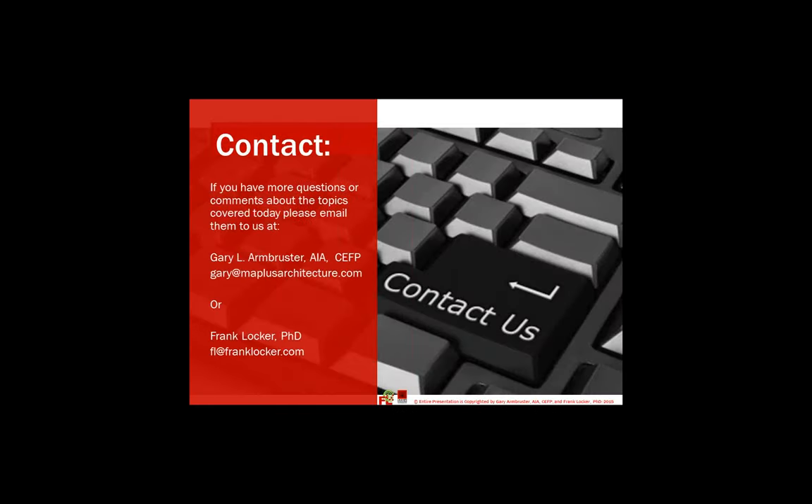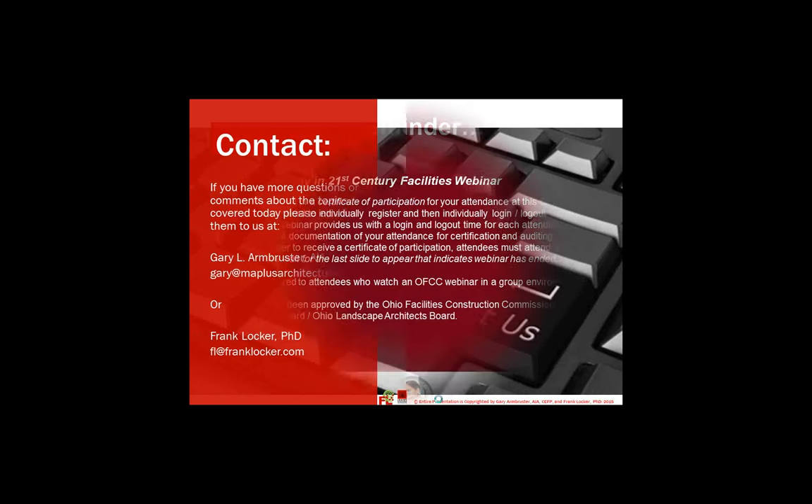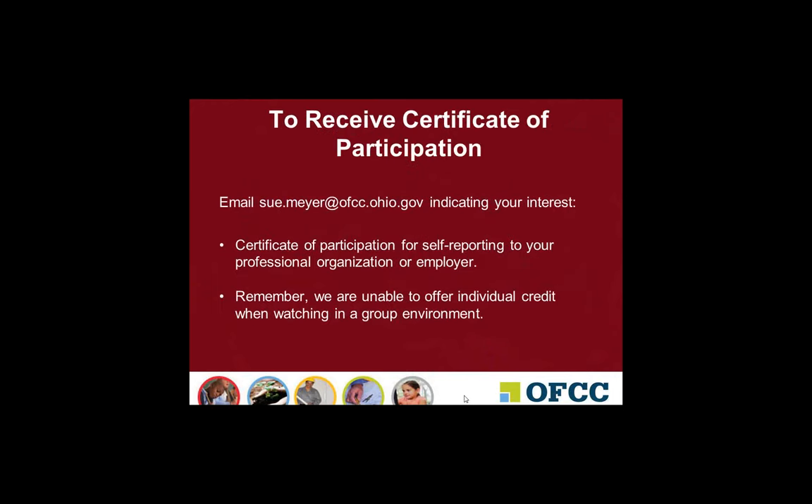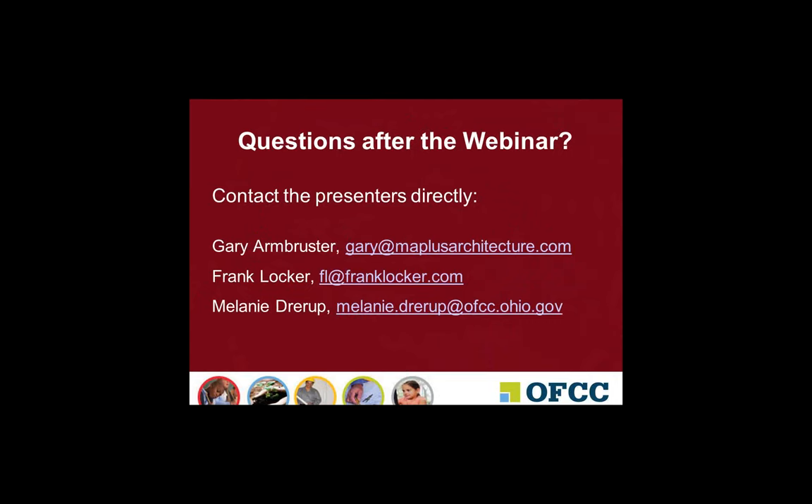That concludes my presentation on school security, and we'll open it up for questions and answers. Just as a reminder to those looking for CEUs, please hang in there — you need to wait for the very last slide that indicates the webinar has concluded, otherwise you will not be issued credit. After it is over, please email me at Sue.Meyer at OFCC.Ohio.gov. For those who may wish to contact the presenters directly, you may do so at the addresses shown.